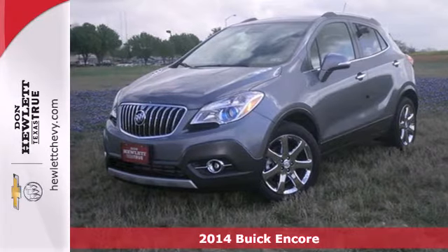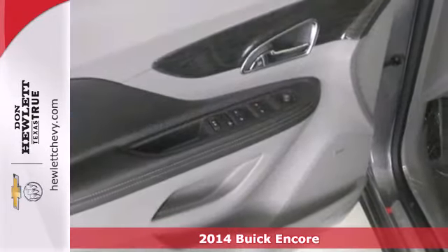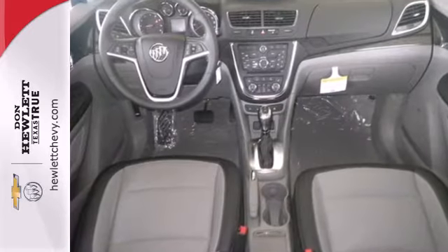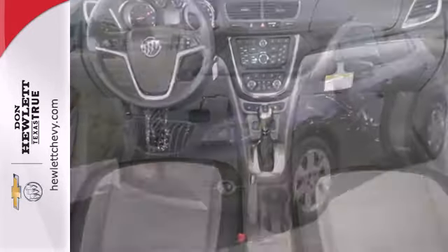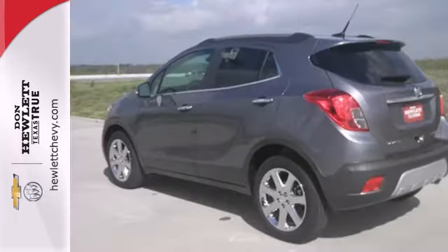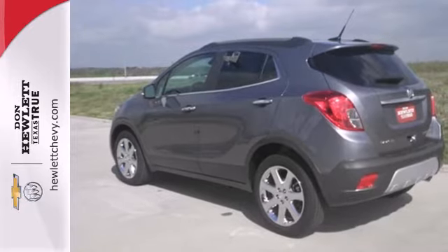Here's a 2014 Buick Encore. This Encore holds your safety to the highest standards, with multiple airbags and the StabiliTrak system, fully automatic headlights, a multifunction steering wheel, and rear view camera make for an effortless driving experience. Bluetooth wireless and a power driver's seat ensure a sophisticated, safe and comfortable ride.